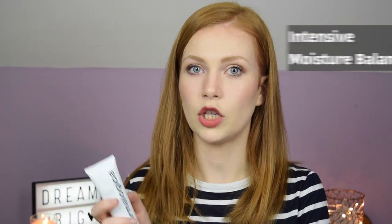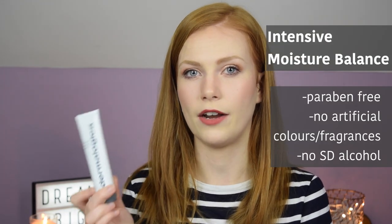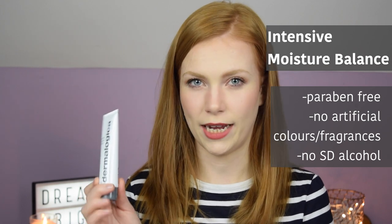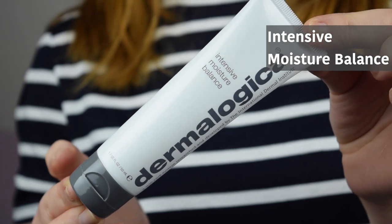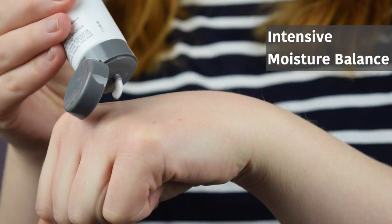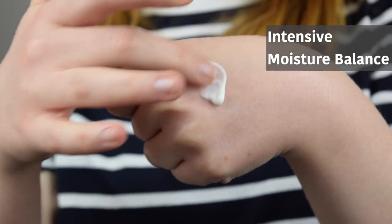The Intensive Moisture Balance is more of an age defence moisturiser and it's particularly for dry skin, so it is that bit thicker and it does have retinol in it, which is an anti-aging ingredient. They say that it's ideal for clients looking for a rich cream; it has antioxidants in it and it strengthens the skin's lipid barrier to help prevent moisture loss while smoothing the appearance of fine lines.